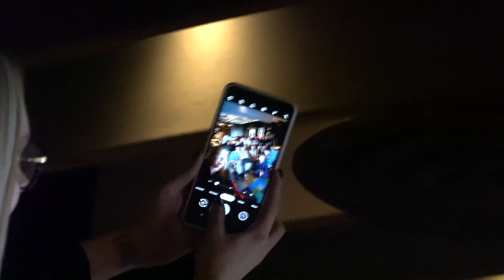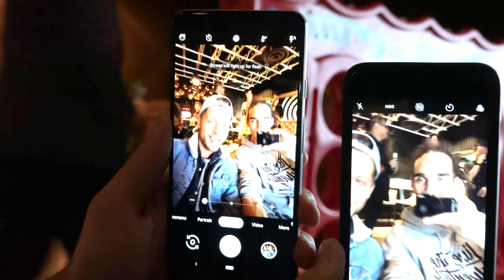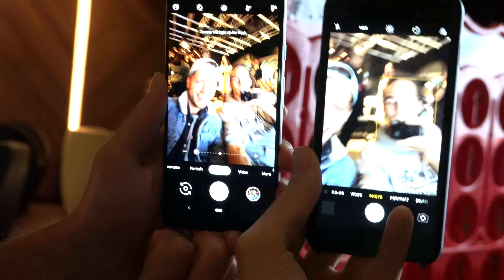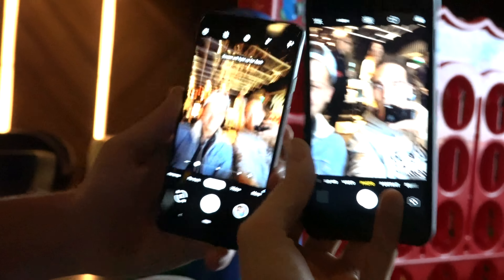Welcome to the Pixel event — look how wide the new Pixel selfie cam is! That's an iPhone selfie camera, and look how wide the Google Pixel 3 selfie camera is — it's like twice as wide, almost like a GoPro.